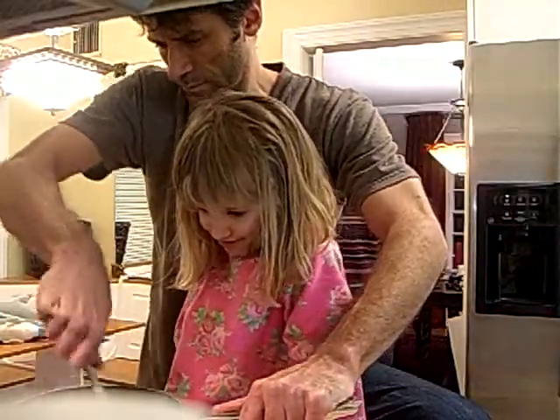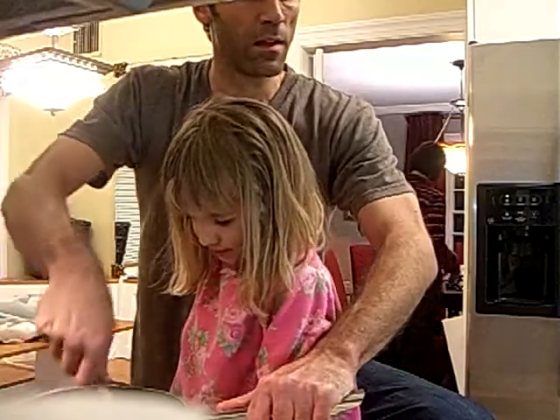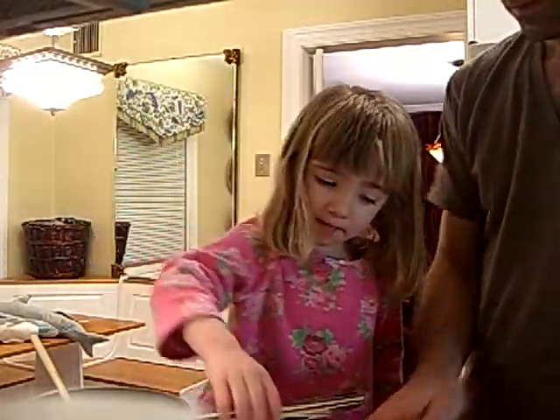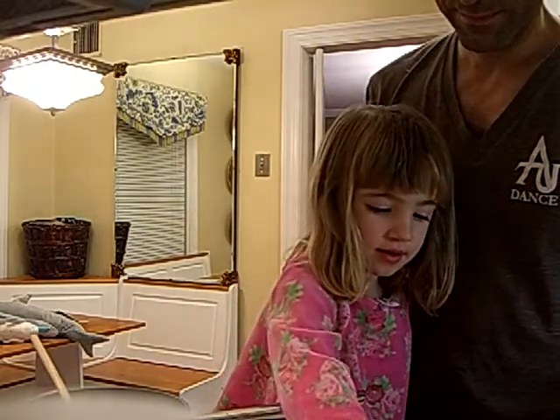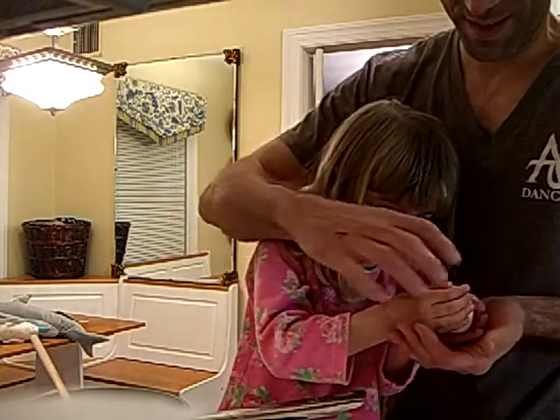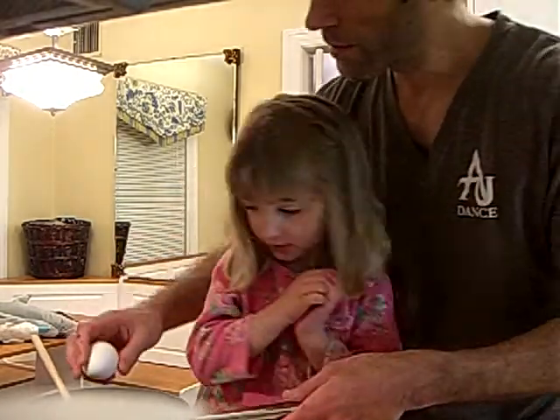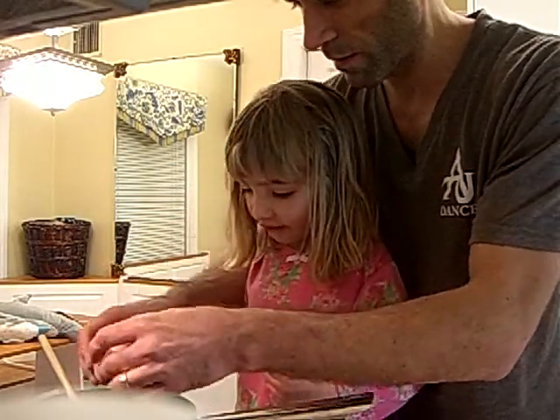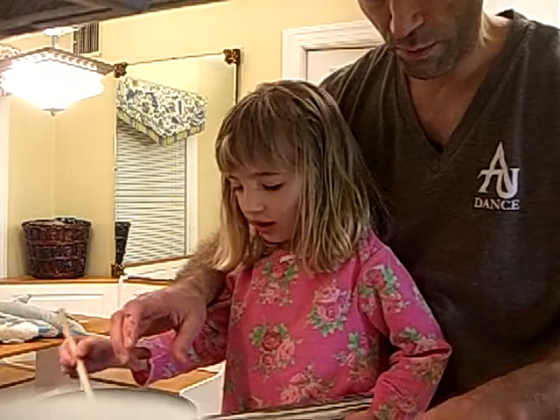That's it. Almost done. We need two more eggs in here. Okay, I will do it. I want to walk it this time. Here. I'm very, very careful. That was very careful. You're right, Audrey. I was very, very careful this time. You really were.